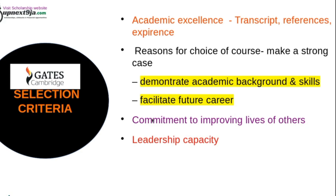Another selection criterion is commitment to improving the lives of others. Whatever you write should show that you are committed to improving lives in your community or country. The fourth selection criterion is leadership capacity — you want to show that you have leadership capacity built in you.